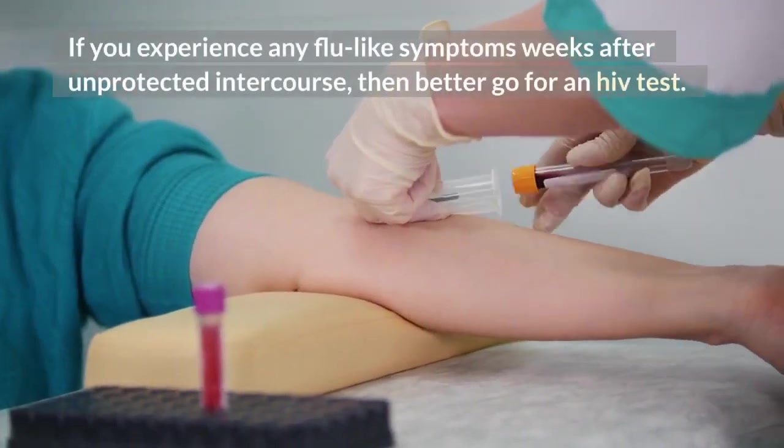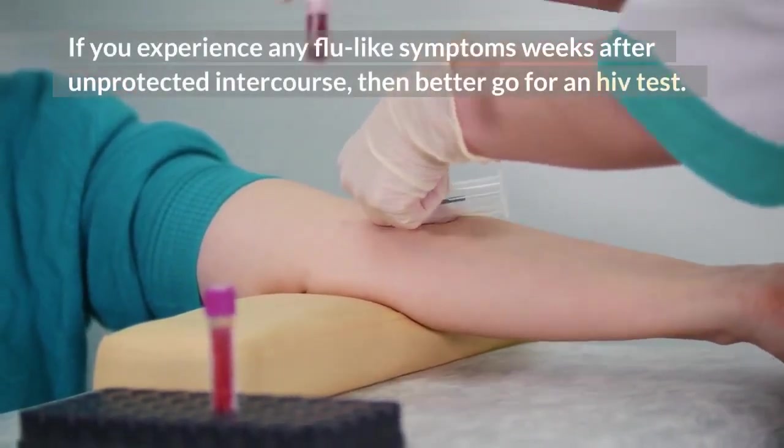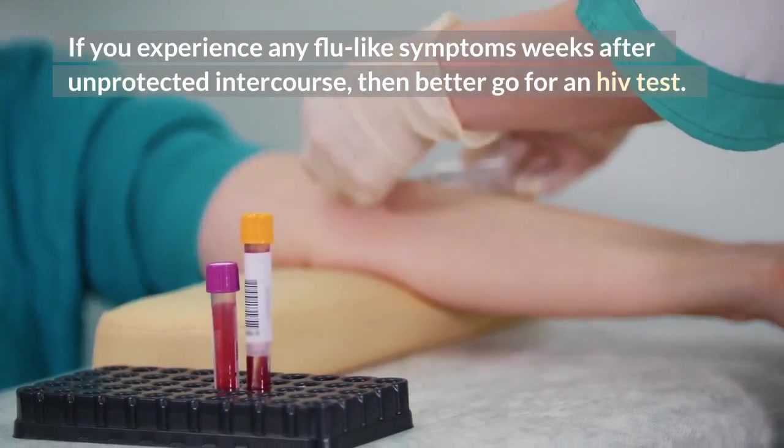If you experience any flu-like symptoms weeks after unprotected intercourse, then better go for an HIV test.